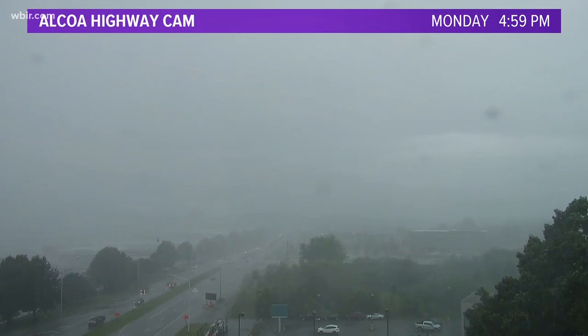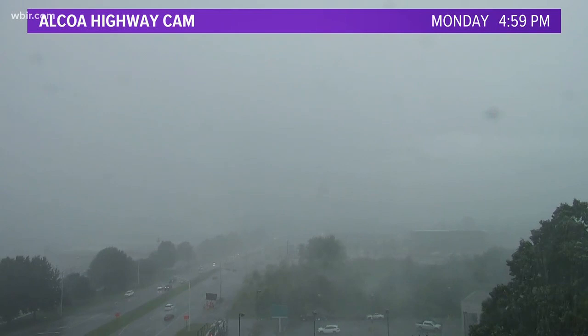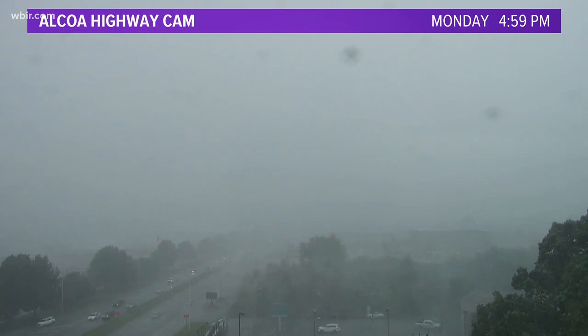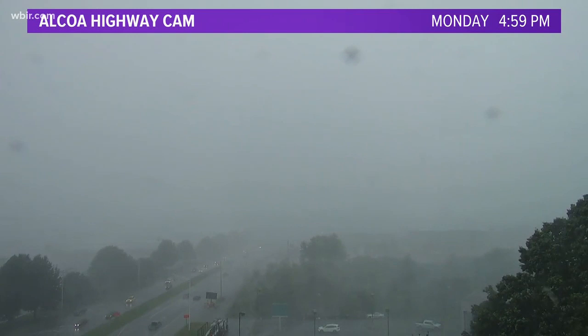We're seeing some gusty winds — this is a live look on Alcoa Highway, our airport cam. Wow, that's just getting covered up as we look at it. Those stronger storms, territorial downpours — and if you're going to be driving, number one, headlights on while raining in East Tennessee, it's the law. Also, just slow down, take it easy, watch for pooling of water, watch for flooding, and avoid flooded roadways.